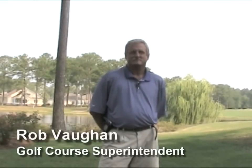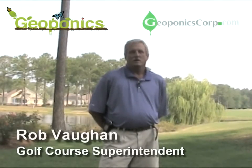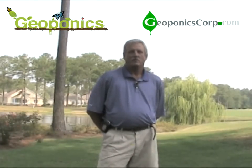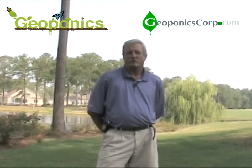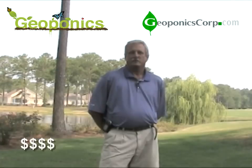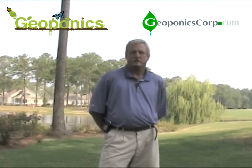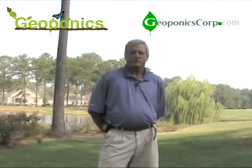What sort of an impact has adopting the Geoponics product had on your bottom line? As far as the fertilizer column, over the last year I've probably saved 12%. I think the biggest impact with the culmination of all the products and the program it's in,